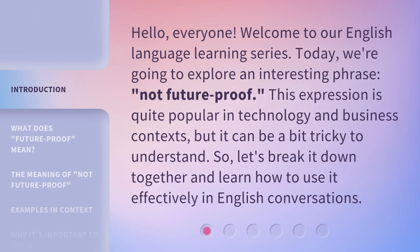Hello, everyone. Welcome to our English language learning series. Today, we're going to explore an interesting phrase: 'not future proof.' This expression is quite popular in technology and business contexts, but it can be a bit tricky to understand. So, let's break it down together and learn how to use it effectively in English conversations.